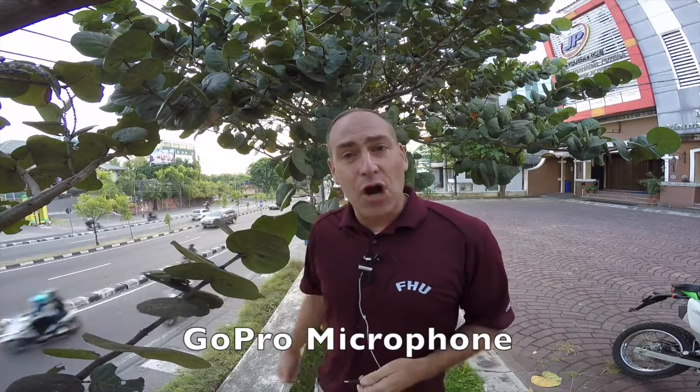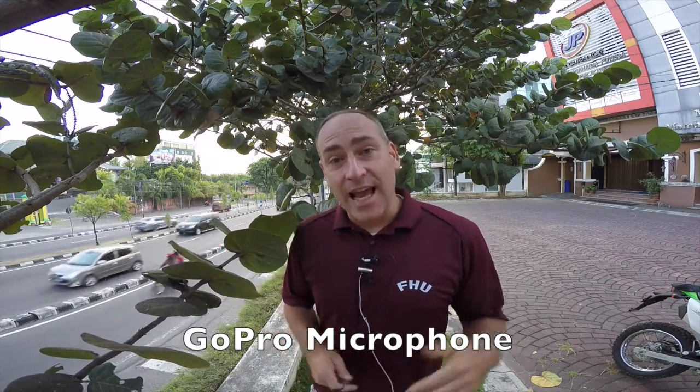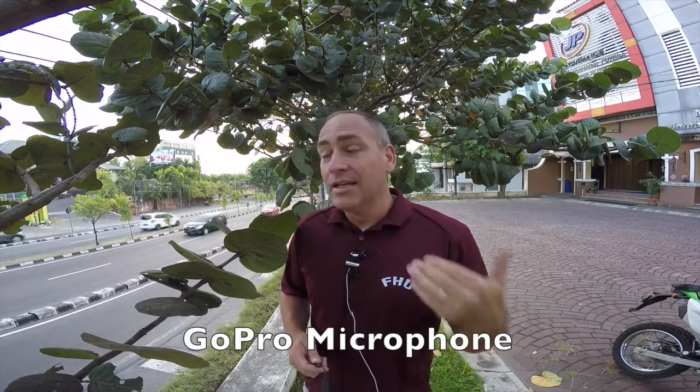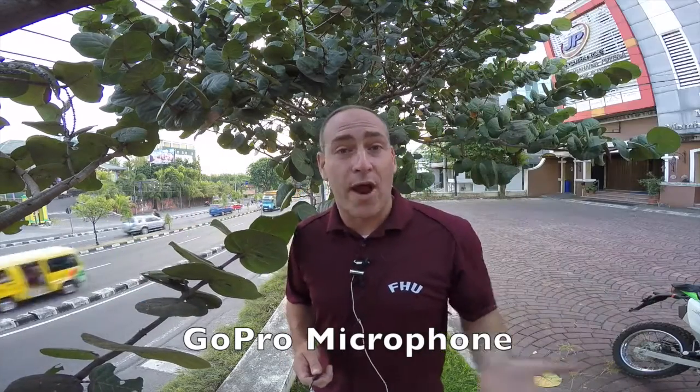Okay guys, this is going to do for our fairly noisy location. We're right alongside the road near my house. We're going to start off this test using the onboard microphone on the GoPro Hero 4 right now. I'm talking in a fairly loud voice, and you are only arm's length away from me right now.